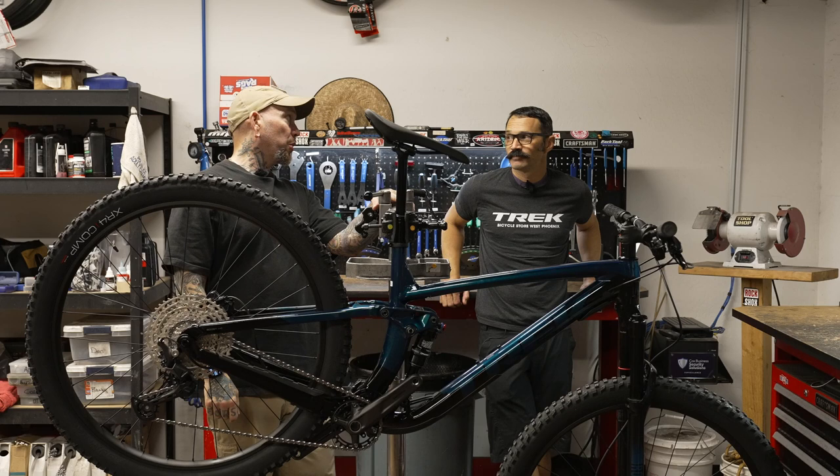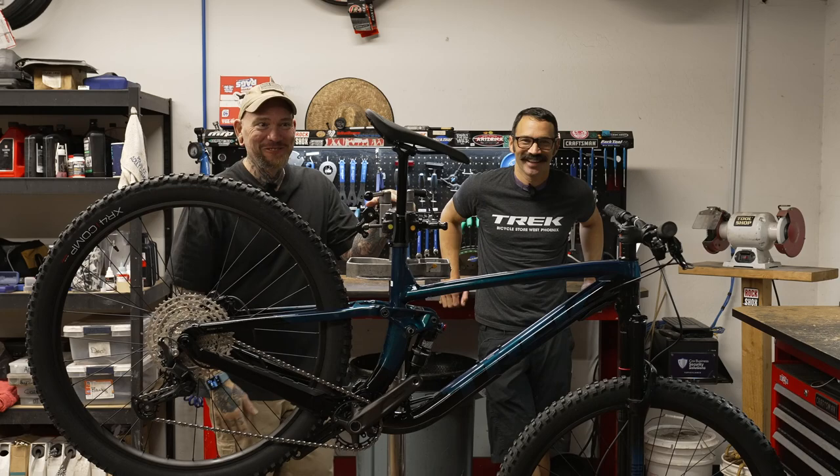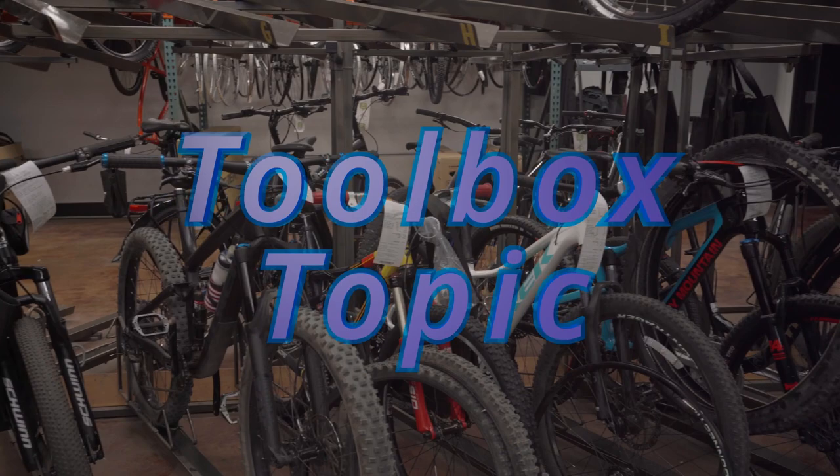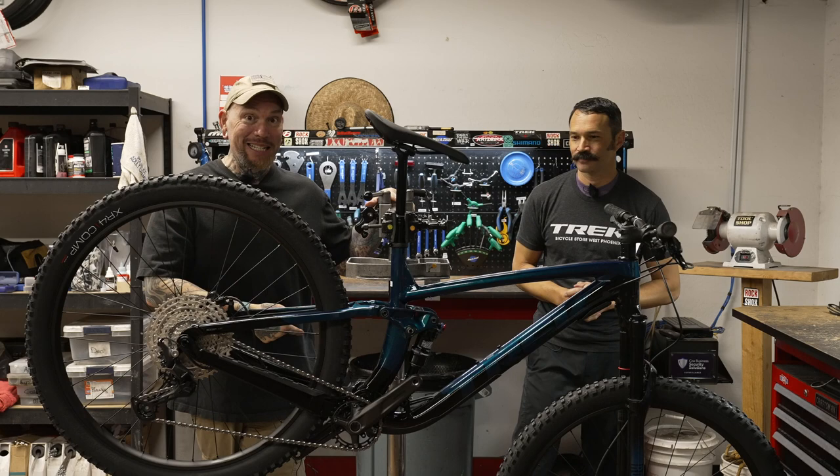All right guys. Today on Bicycle Showcase, we are going to meet the cousin of the Top Fuel — the Fuel EX. Hey everybody, it's Thomas with Get Out Arizona, and you are watching another episode of Bicycle Showcase on Toolbox Topic.